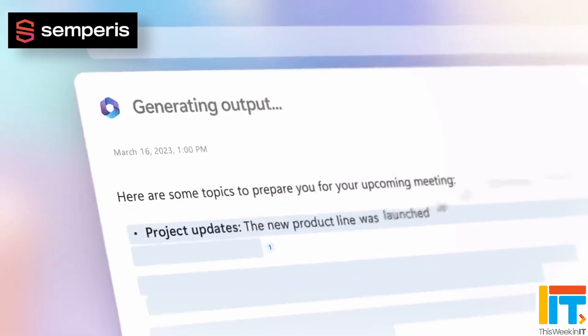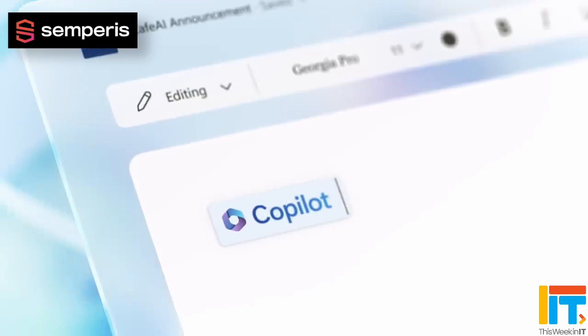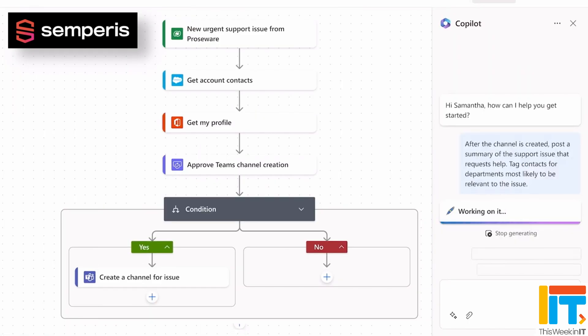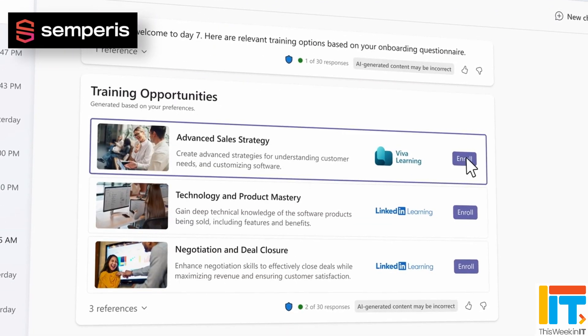This Week in IT. Businesses are cautious about adopting AI solutions like Copilot for Microsoft 365 because of concerns about security. But as Microsoft announces fast adoption of the new technology, can your organisation afford to sit back and wait to see how it all unfolds? I look at some of the risks and mitigations that you can put in place.